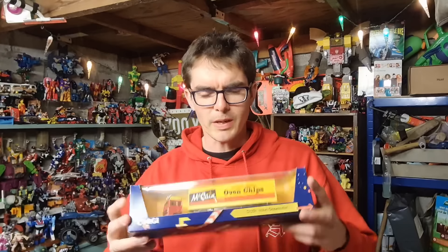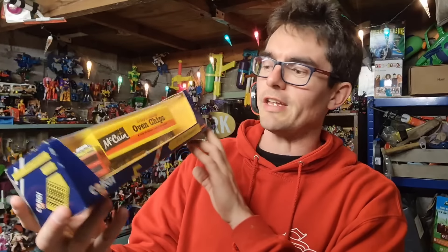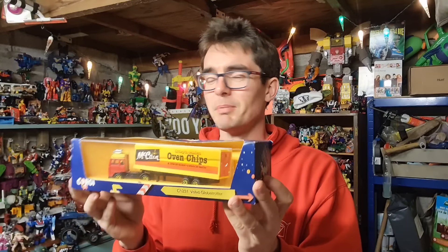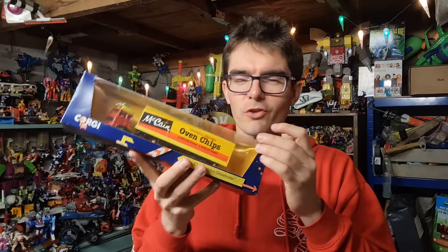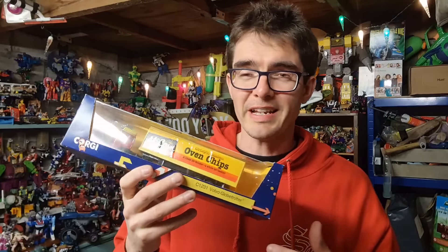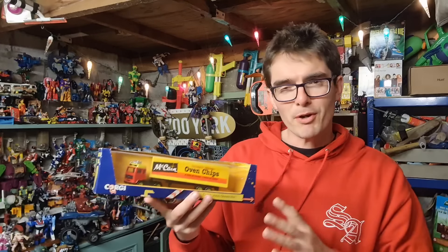This one is going to be tricky to pack as well - check this out. I've got a Corgi McCain's Oven Chip lorry. I bought this ages ago, had two of them. The first one did okay but this one has just hung around for ages. This little bit of plastic here is no longer attached to the cardboard - bit of a wreck really. It sold for £11 all in, and that's going to be a right faff to post as well. I haven't got any boxes that'll fit around it perfectly.